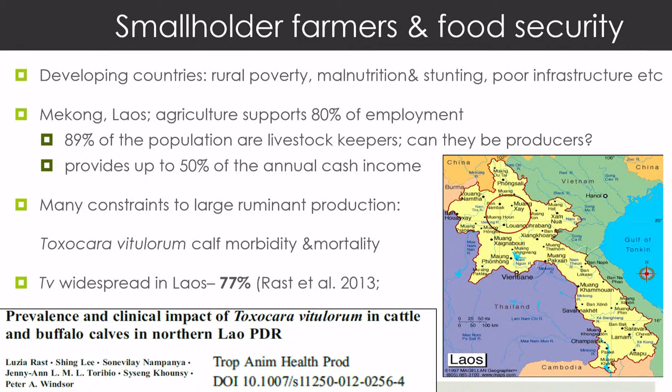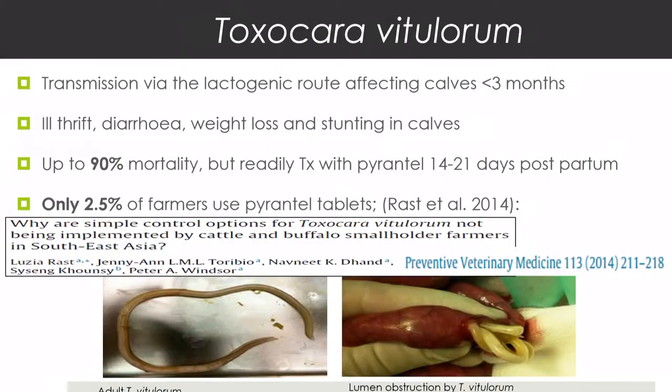We did a big survey about the prevalence of Toxocara and came up with a very high prevalence across and within herds. It's a simple parasite transmitted by lactogenic routes — the cows lactate and infect the calves. It's well known that treating a calf between 14 and 21 days with piperazine or pyrantel — a simple tablet — could solve the problem and prevent the ill-thrift, weight loss, and stunting. We found farms with up to 90% mortality, and we couldn't establish anything other than Toxocara as the main cause.